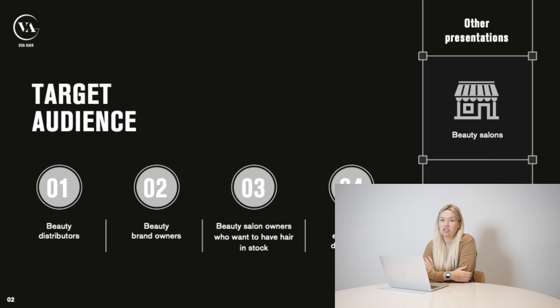This presentation is for people who are somehow connected to the beauty sphere — for hairdressers, beauty salon owners, beauty distributors, and people who want to start their own beauty brand.